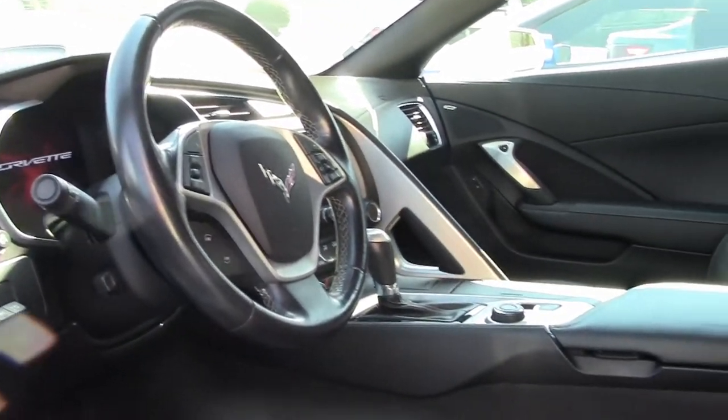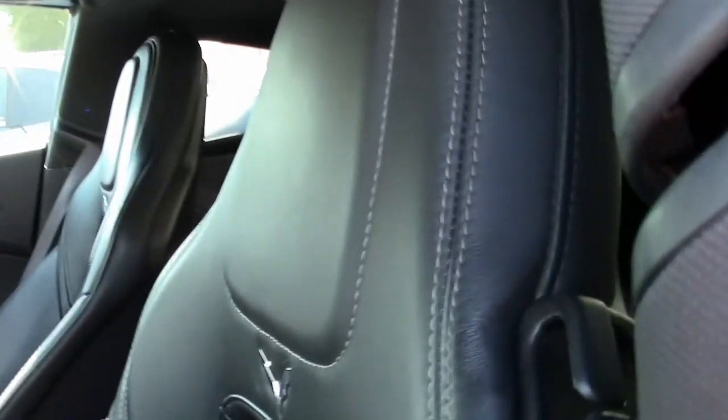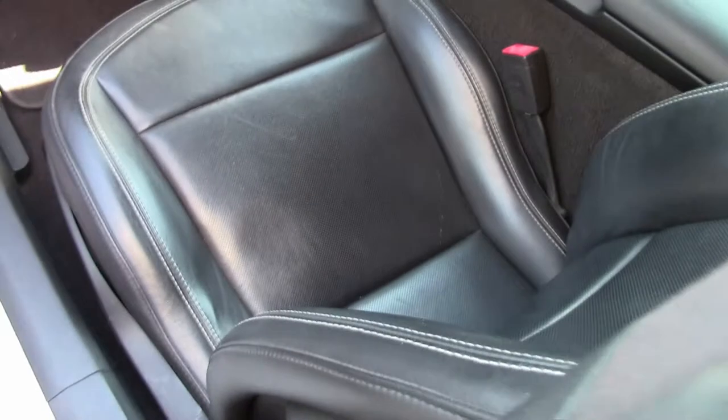It has advanced theft deterrent, universal garage door transmitter, memory package, navigation, remote start, chrome wheels, multi-mode exhaust, Bluetooth package, dual-power seats, keyless entry and start.